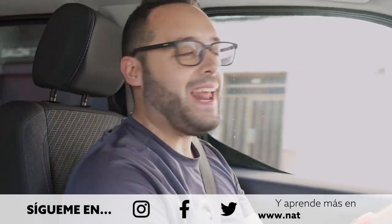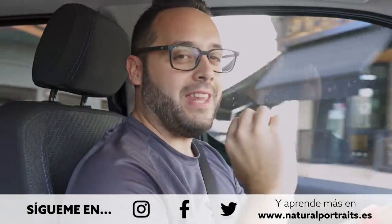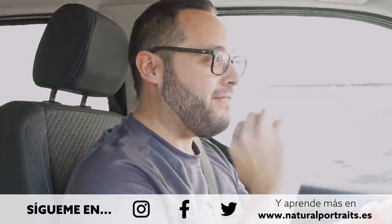Hello everyone, I'm Luis Miguel Azorín and this is Natural Portraits, the YouTube channel dedicated to natural photography in its broad sense. This week we're going to do a videoblog — afternoon photography and nocturnal photography along the north coast of Alicante.